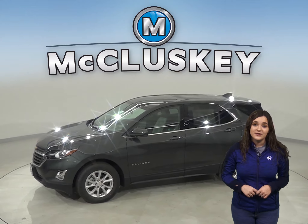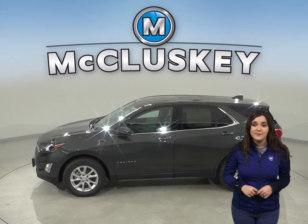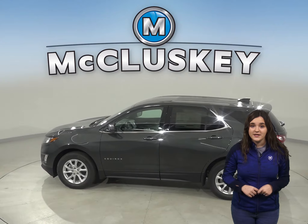If you've been considering other SUVs, such as the 2020 Jeep Compass, then you should take a moment to see everything the 2020 Chevrolet Equinox has to offer.